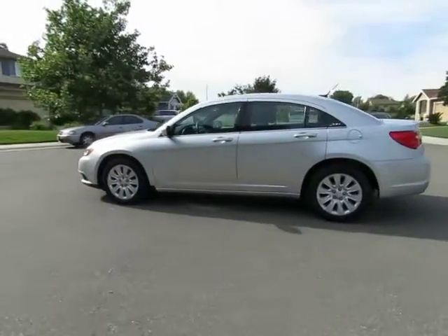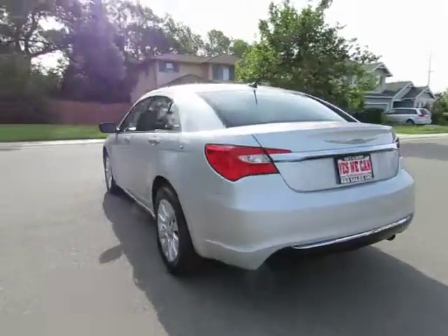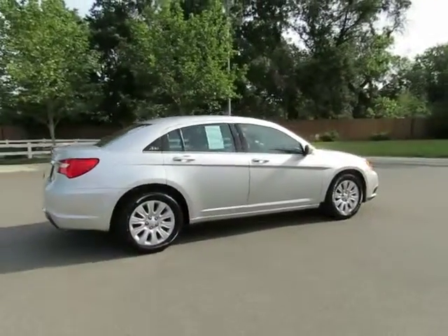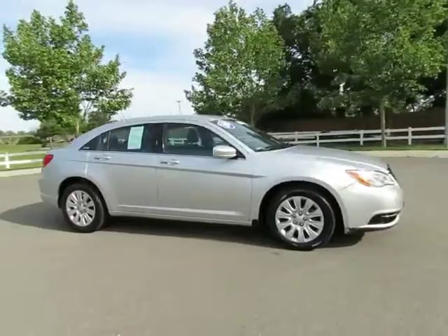Hey, it's R&R Sales with locations in Chico and Orleans to serve you. Come on in and take a look at the 2012 Chrysler 200 — a certified pre-owned vehicle which has gone through a 115-point safety inspection and comes with a three-month, 3,000-mile warranty.